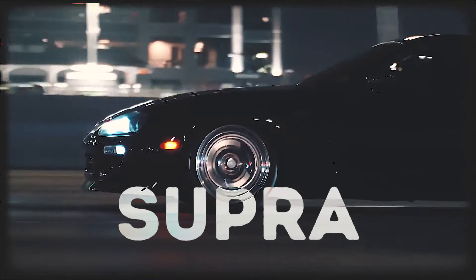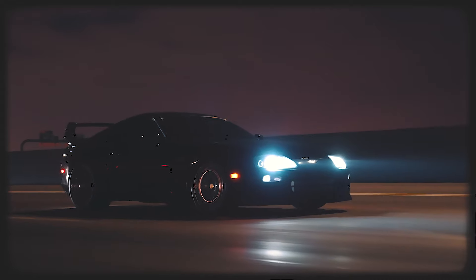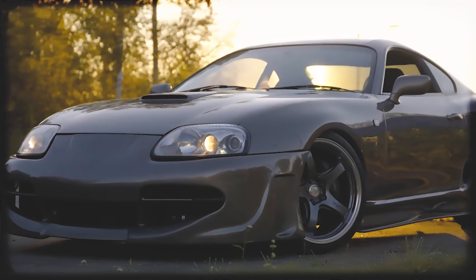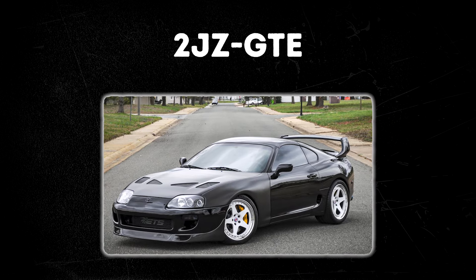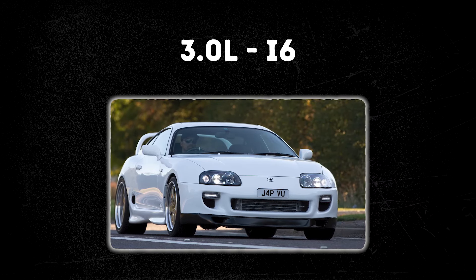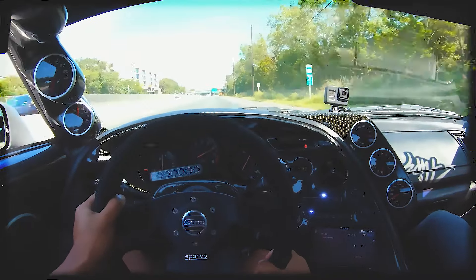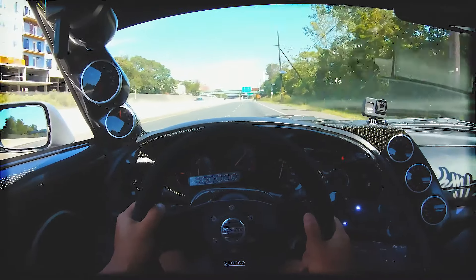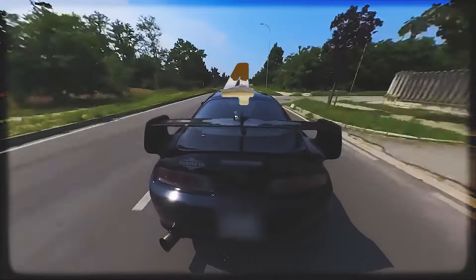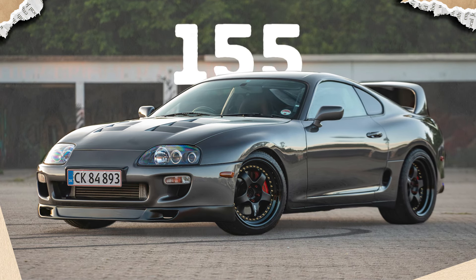The Toyota Supra Mark IV stands as an iconic representation of Japanese automotive engineering and performance. Its iconic long hood and distinctive rear wing contributed to an aggressive yet elegant aesthetic. At the heart of the Supra lay the legendary 2JZ-GTE engine — a 3.0-liter inline-six equipped with twin turbochargers, producing 320 horsepower and 315 pound-feet of torque. The engine became the stuff of legends, celebrated for its robust design and tunability. It was renowned for its blistering acceleration, reaching 0-60 in just over 4 seconds. The top speed, electronically limited to 155 miles per hour, showcased the car's capabilities.